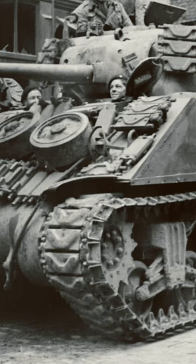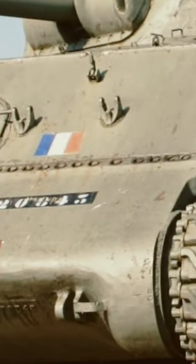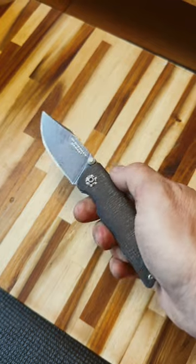This was the most mass-produced tank of World War II, which fought in every theater under American, British, Soviet, Canadian, and even Free French flags. This also is an M4 Sherman — a knife masterfully created at Zollingen, Germany.